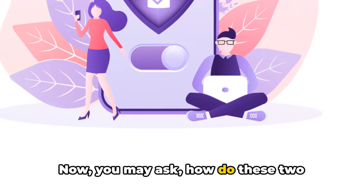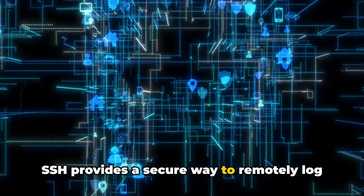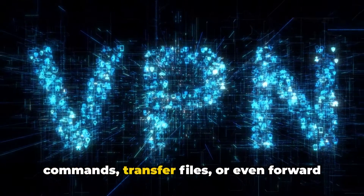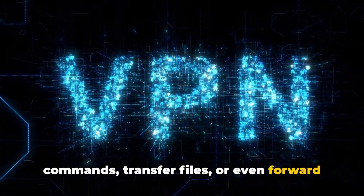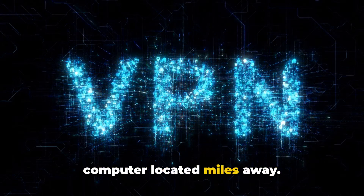Now you may ask, how do these two compare in terms of functionality? Well, SSH provides a secure way to remotely log into a networked computer and execute commands, transfer files, or even forward other TCP ports. It's like having a remote control for a computer located miles away.